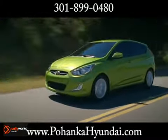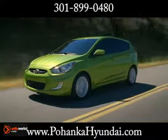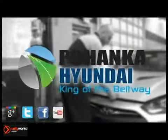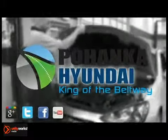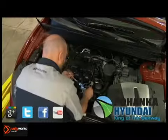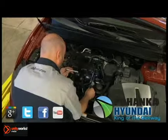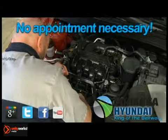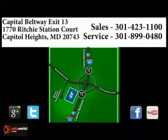If you think you may be experiencing an engine leak, give us a call or stop in and one of our certified technicians will take a look. Pohanka Hyundai makes servicing your vehicle as convenient as possible with extended service hours and competitive pricing. It's not necessary to set up an appointment — you can just stop in. We're conveniently located on the Capitol Beltway at Exit 13, 1770 Ritchie Station Court in Capitol Heights, Maryland.